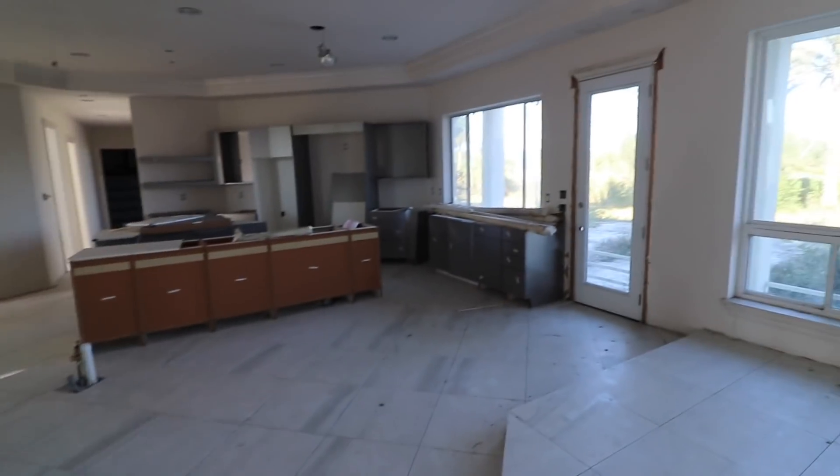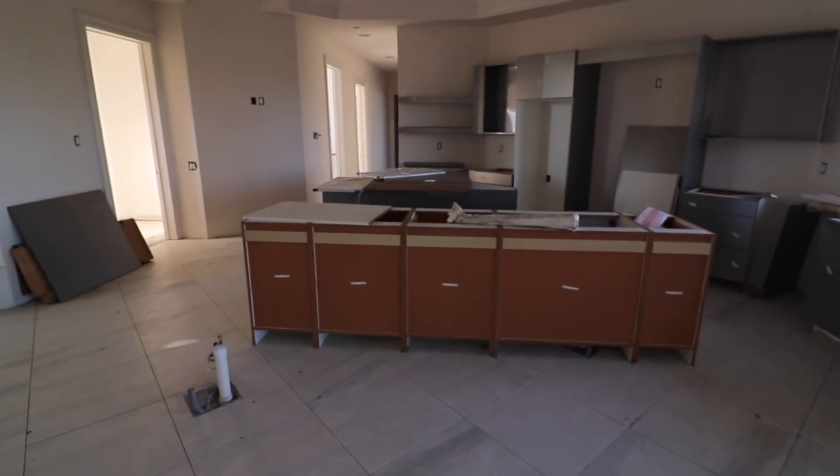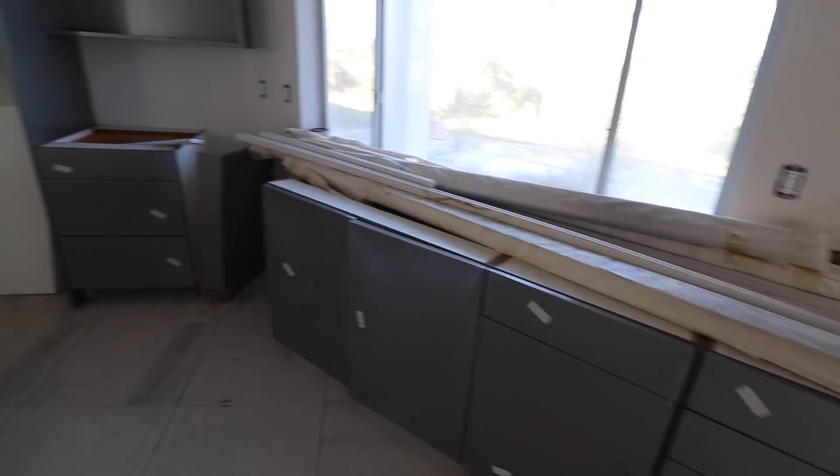Guys, you get a beautiful view while you're in this dope mansion. I wonder what rapper it was really for — I don't know, could be Lil Wayne. The kitchen — man, you got a fireplace in the kitchen. Stuff kind of looks new.